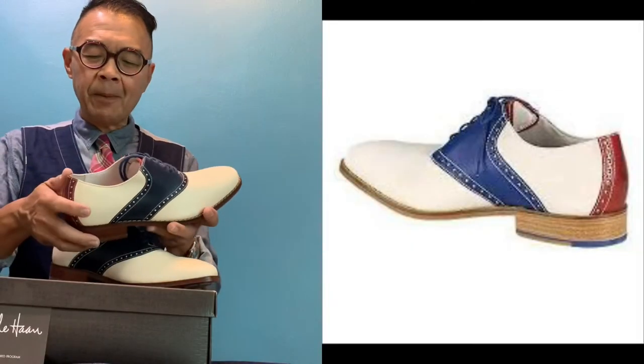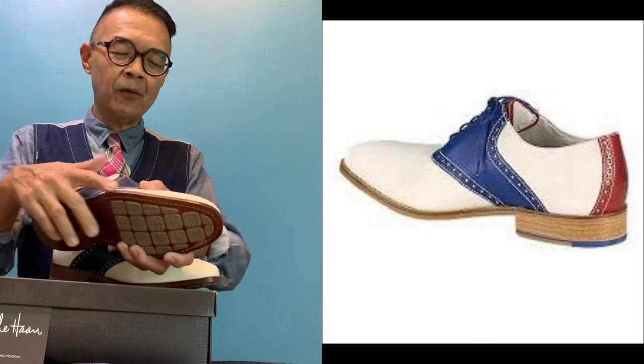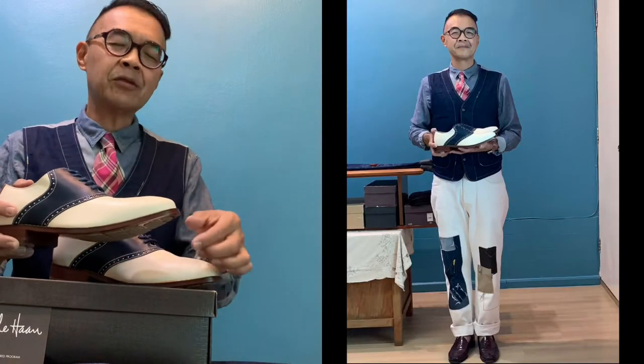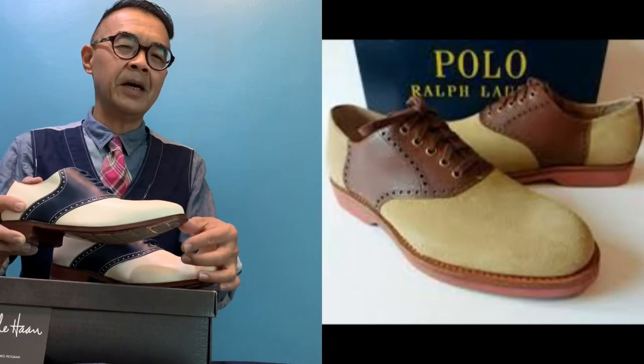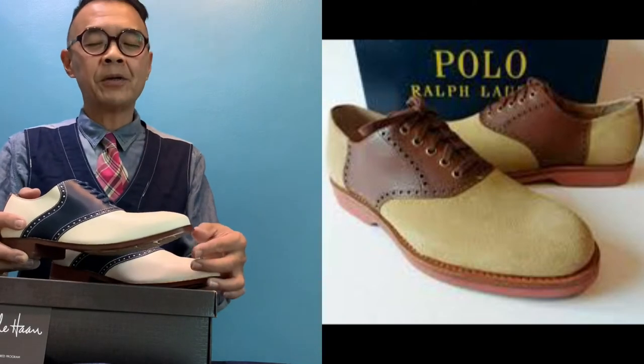The beauty about it is that it comes in a full leather sole, because previously and traditionally the saddle shoe came in a rubber white and red crepe sole.